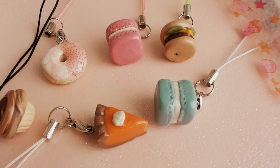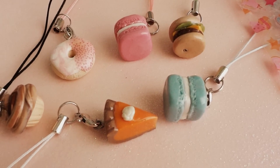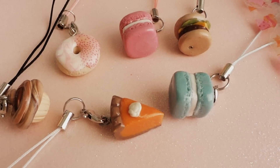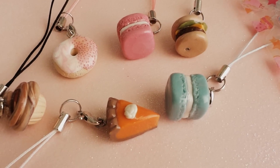Hey guys, so I recently just made an Etsy. What an Etsy is, it's basically an online store, and here are some charms that I have put up on Etsy.